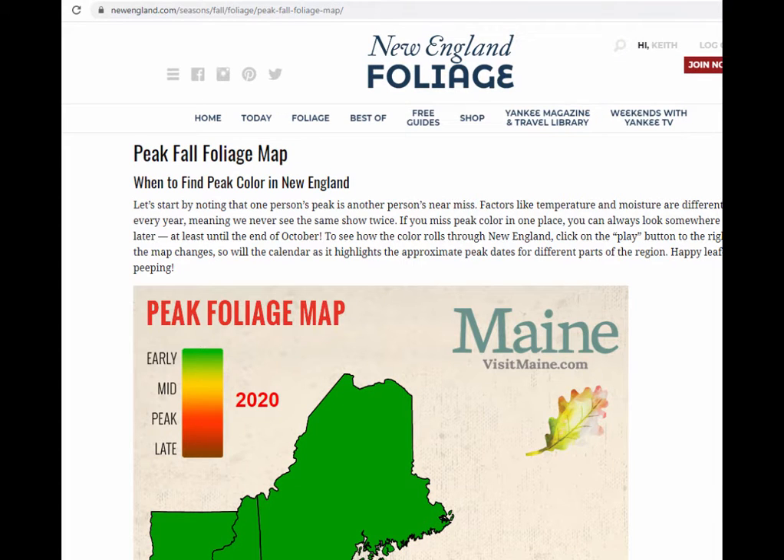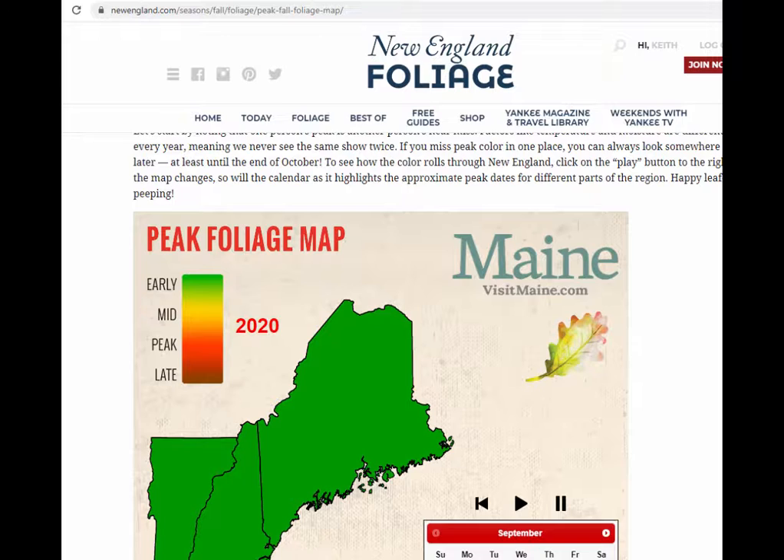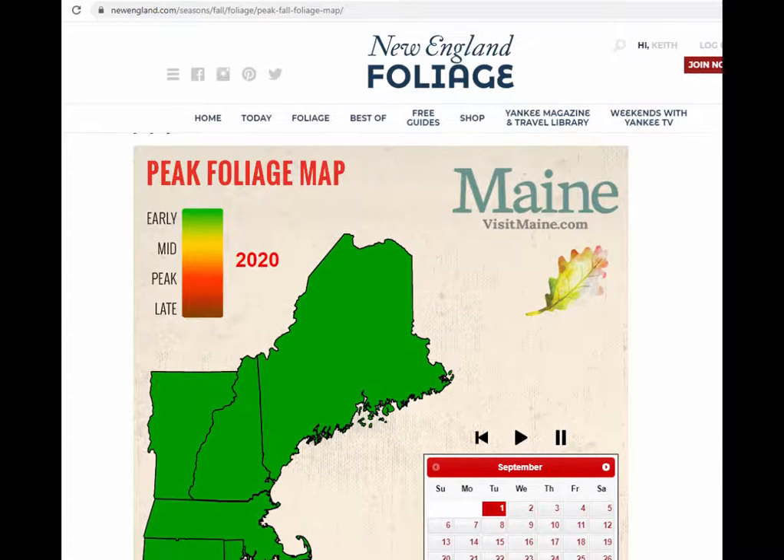Hey, Make-It-David, New England. Fall is coming up and it's time to start planning our fall foliage viewing. I want to show you this cool tool put out by the nice folks at newengland.com — it's a foliage map that's going to allow you to predict what foliage is going to look like when you're looking to make your trips this fall.